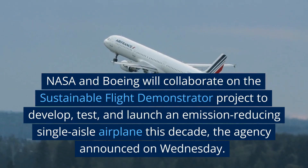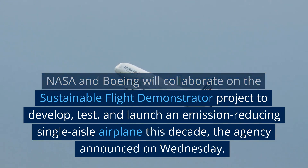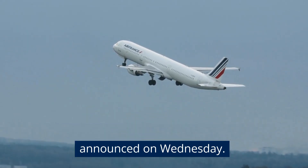NASA and Boeing will collaborate on the Sustainable Flight Demonstrator Project to develop, test, and launch an emission-reducing single-aisle airplane this decade, the agency announced on Wednesday.